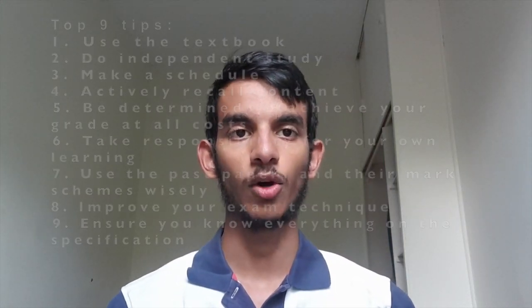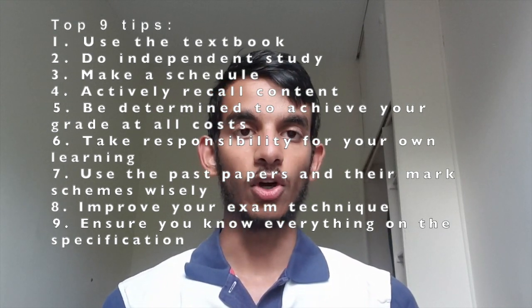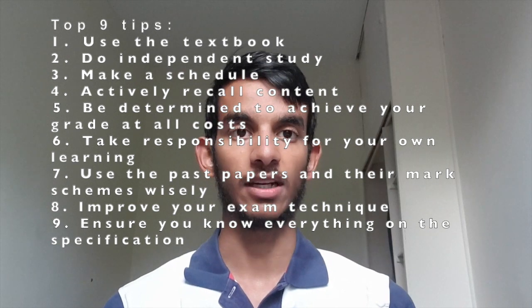Make sure you go through the specification to be sure you know everything on there, because in the actual exam they can't pull something out of thin air — every single thing they can possibly examine you on is already written out in the specification. Go through it, tick things off, and make sure you absolutely know every single thing on there inside out. And those are my top nine tips for smashing your chemistry A-level. Make sure you put in that hard work and you'll definitely get what you deserve. Thanks for watching — please like, share, and subscribe, and I wish you the very best of luck with your chemistry A-level and all your other A-levels in the summer.